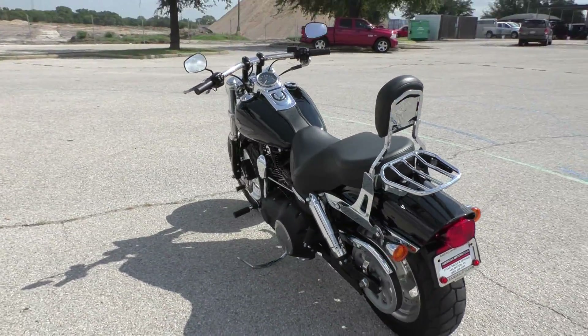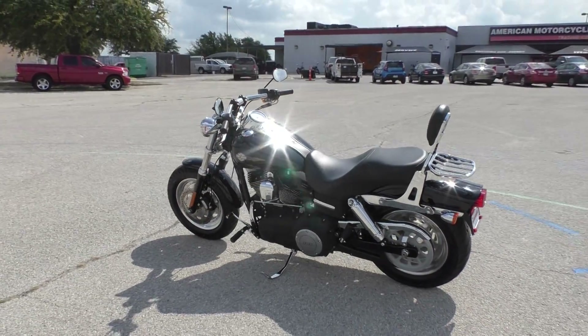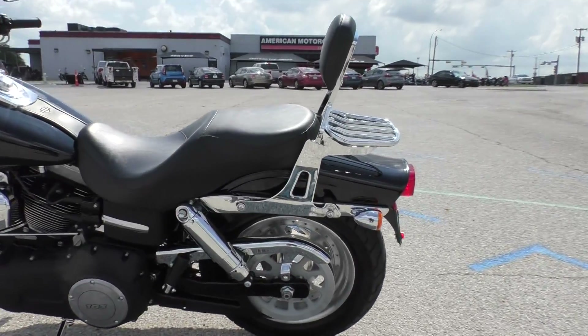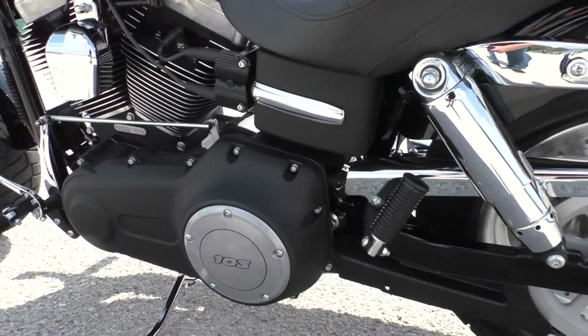It's one of our certified pre-owned motorcycles, so we do a multi-point inspection, test ride it, make sure everything's working correctly. Then we give it a professional detail — all the chrome is nice and shiny, and the paint's in excellent condition.